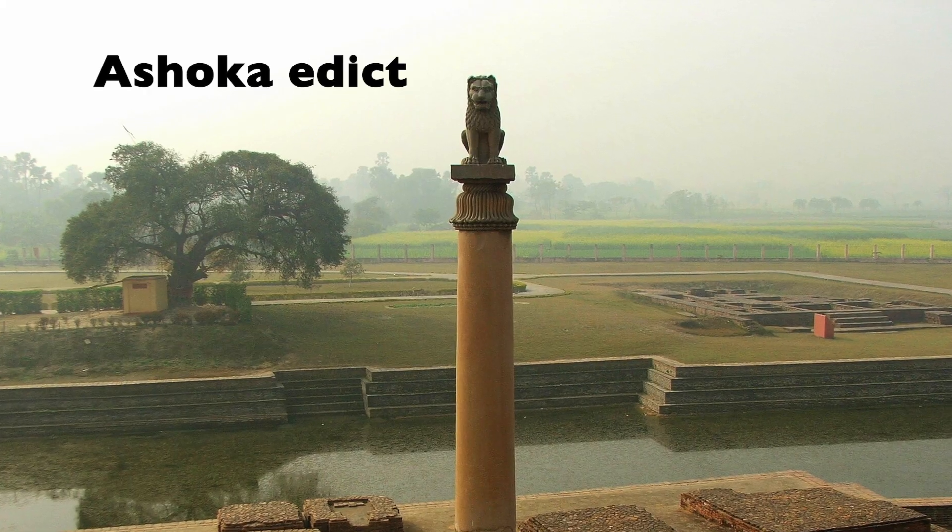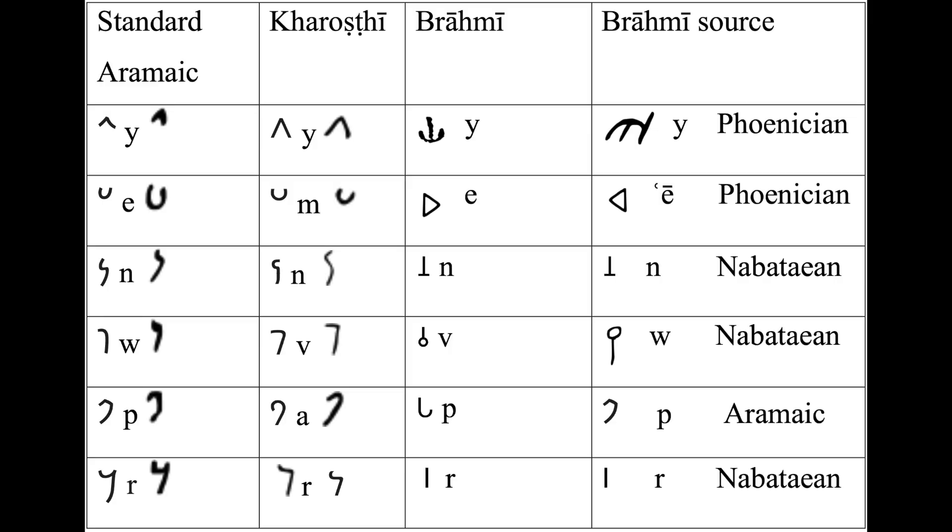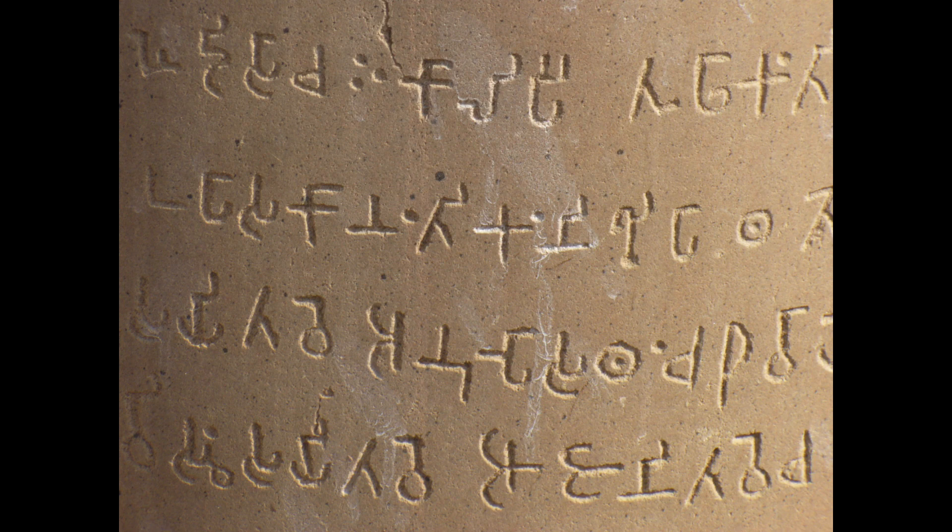This, combined with Brahmi's early function as a script for Ashoka's edicts, explains its divergence from standard Aramaic and Kharosthi, as the letters were made more geometric in appearance to satisfy this function.